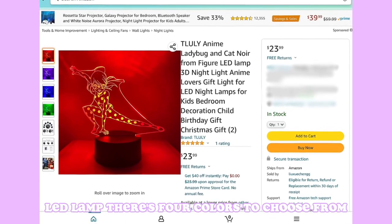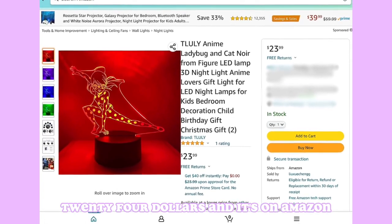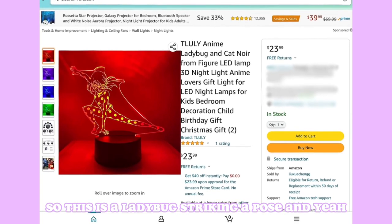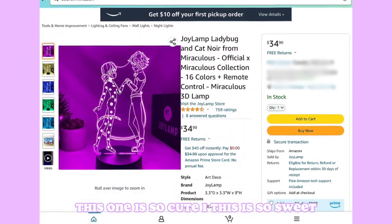Our next item is a Truly Anime Ladybug and Cat Noir figure LED lamp. There are four colors to choose from, it's $23-24, and it's on Amazon. It shows Ladybug striking a pose.